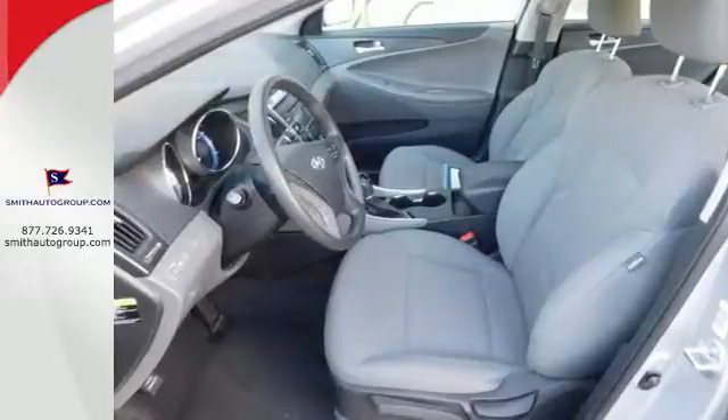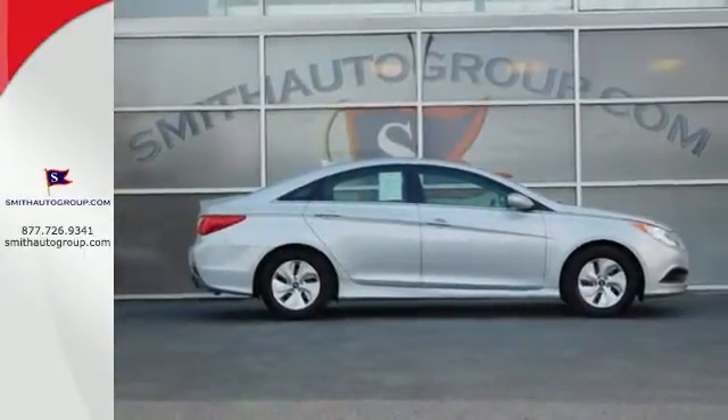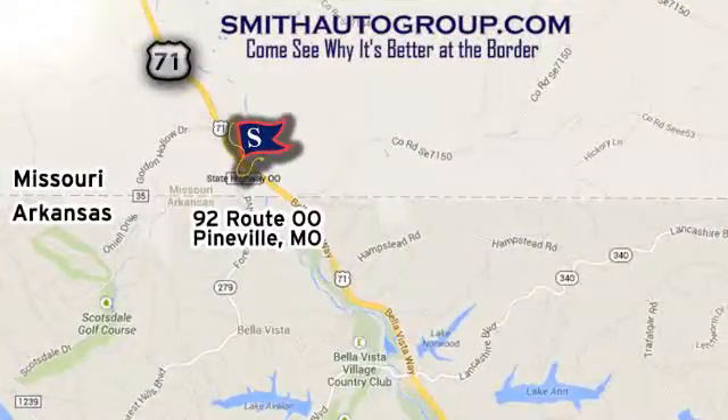This ride is ready to pamper you! Test drive and experience this Sonata today. Come see why it's better at the border. We are conveniently located at 92 Route 00 in Pineville, Missouri, online at smithautogroup.com.